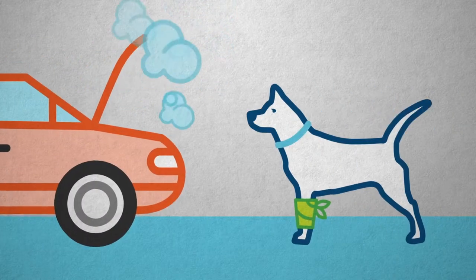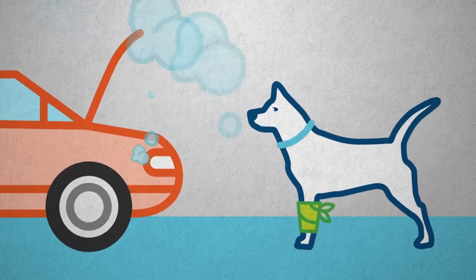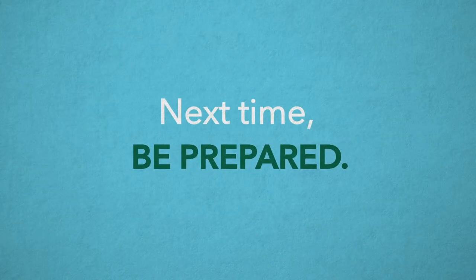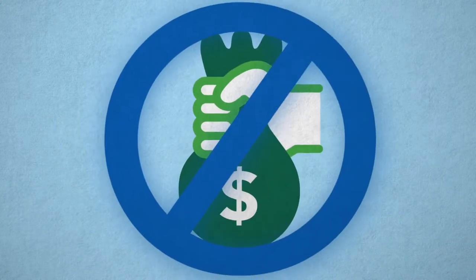You're not expecting an urgent car repair or your beloved pet to become ill. But that's how emergency expenses happen — unexpectedly. Next time, be prepared. Have an emergency fund ready, so you won't have to cover the expense in some other way, like borrowing money.